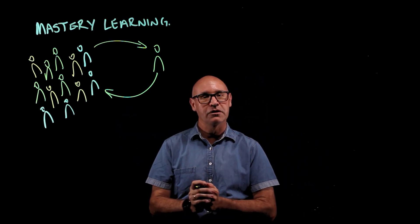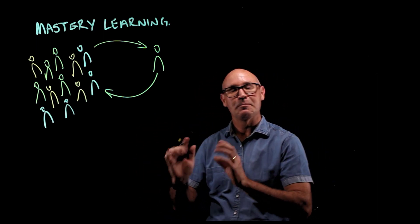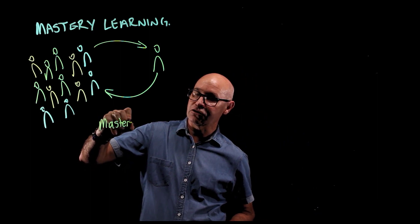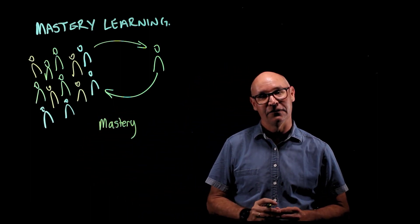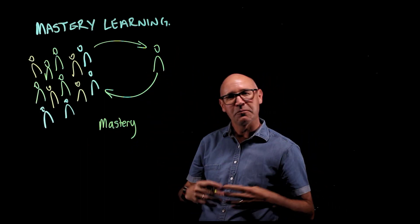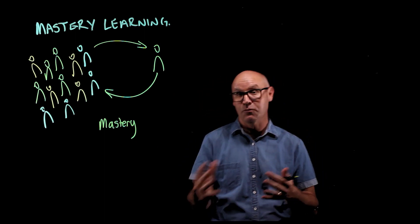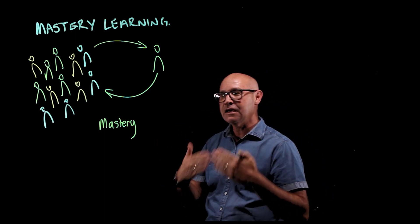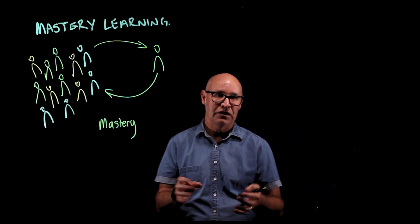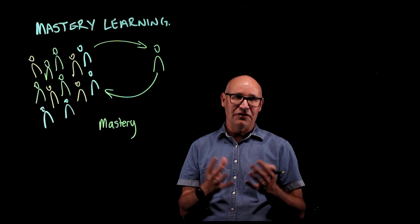A couple of reasons why I want to do this approach. Number one is that it encourages mastery. The idea with mastery learning is that the students work at their own pace, so the students get to learn the content at their own pace. Imagine if they're watching a video — they can pause and they can rewind and they can watch it again, taking their time to watch the content. Then there'll be some questions that they'll have to answer at home to demonstrate their understanding.